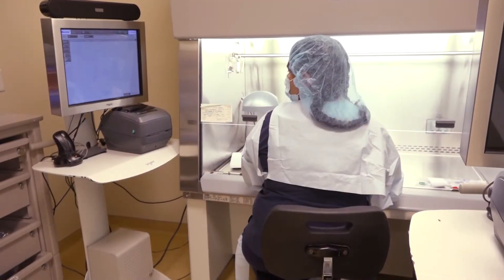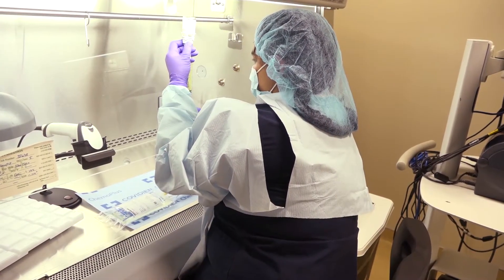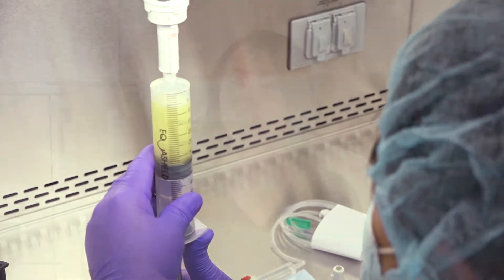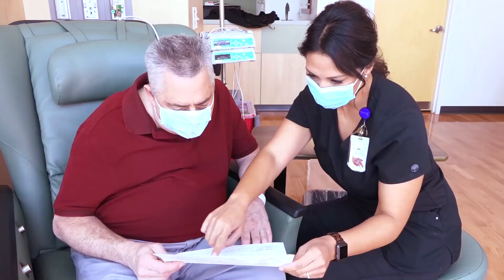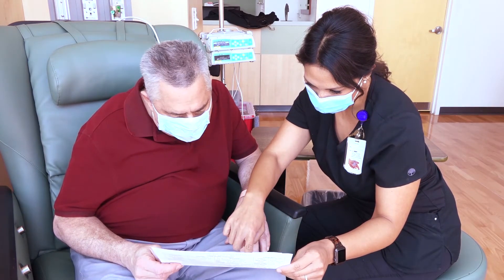Some infusions require a little bit more time to prepare, but rest assured we are working efficiently. We know your time is valuable. Give your nurse a list of all your allergies and all your medications you are taking. Your nurse or advanced practice provider will explain how to manage side effects. They will also tell you and your family what to expect during your infusion appointments, and they will give you home care instructions.